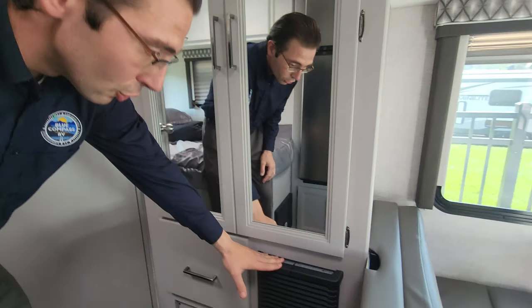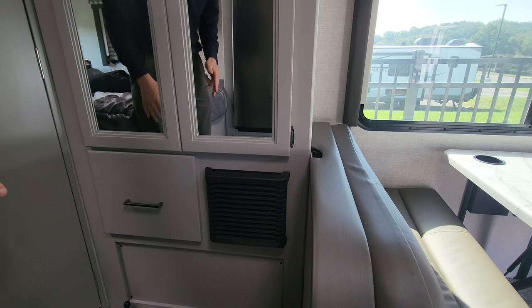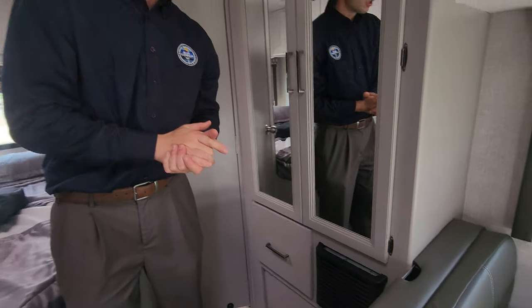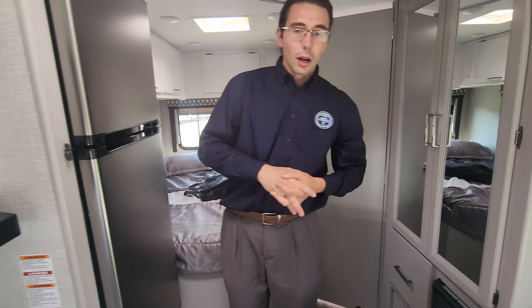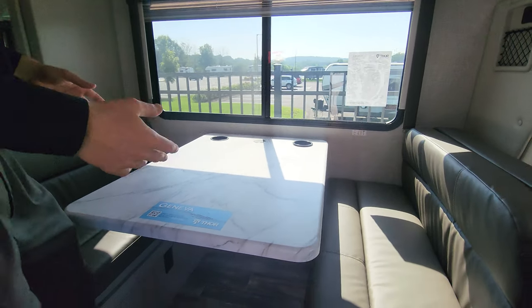There's a ladder to the top bunk right there. Beneath it, you have a propane furnace, so you have propane for the furnace, propane for the hot water heat, and propane for the oven and stovetop — keeping you nice and toasty even in the winter months.